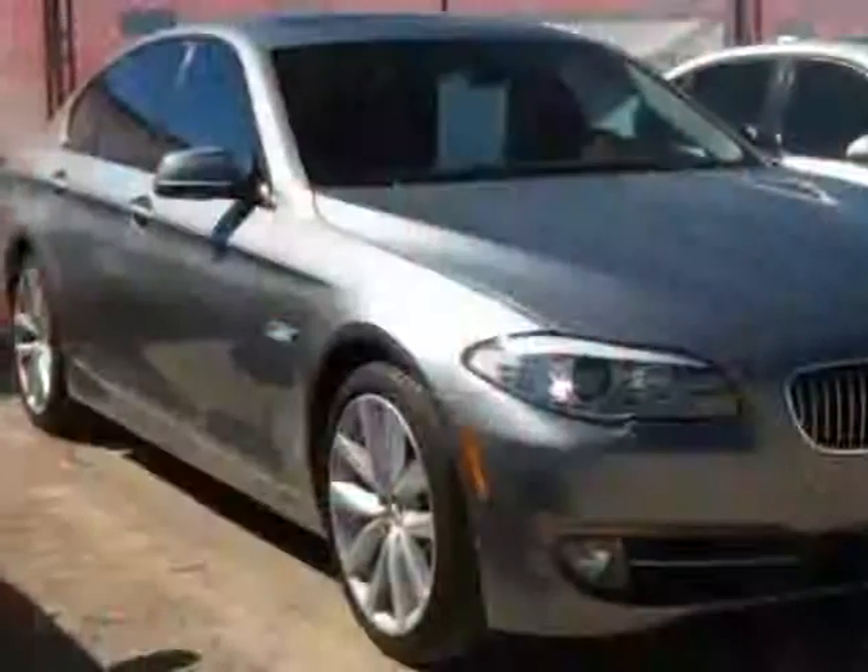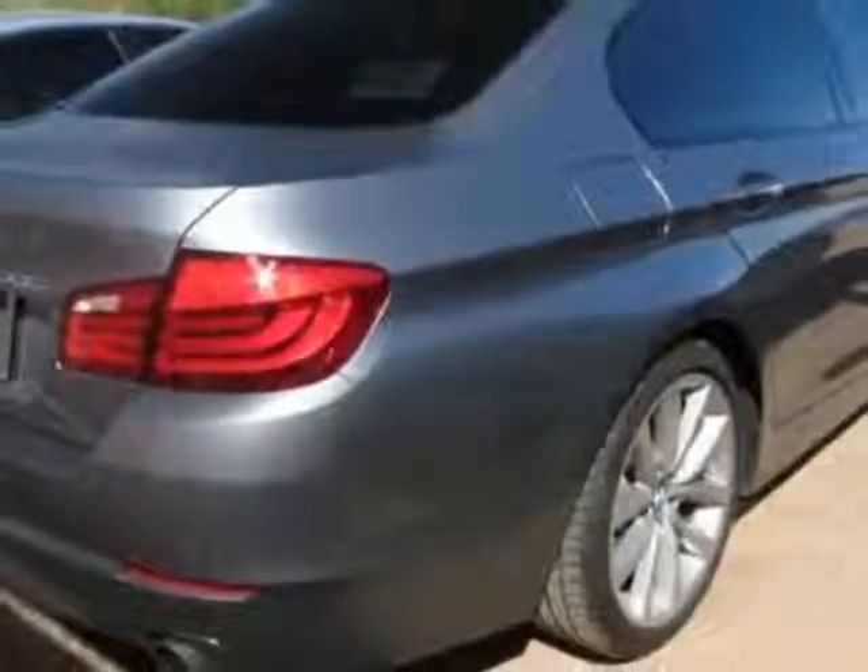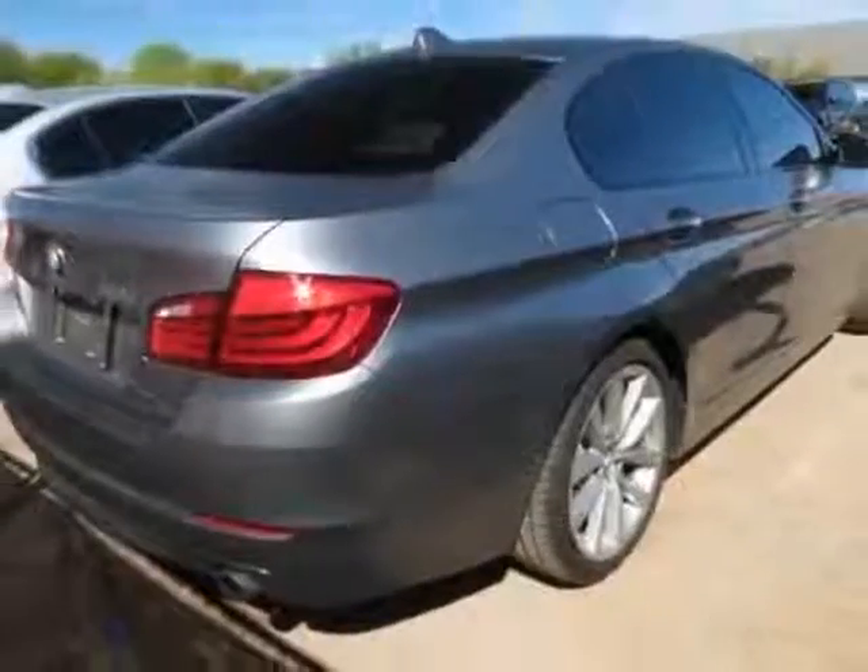This vehicle has a limited warranty. This vehicle gets an estimated 19 miles per gallon in the city, and an estimated 28 on the highway.